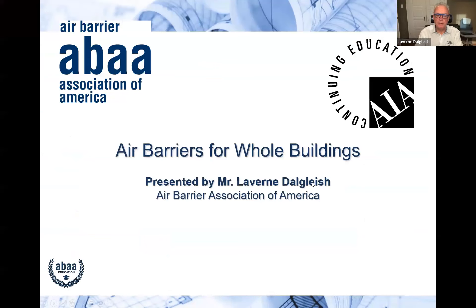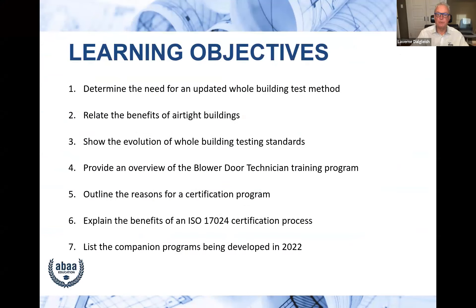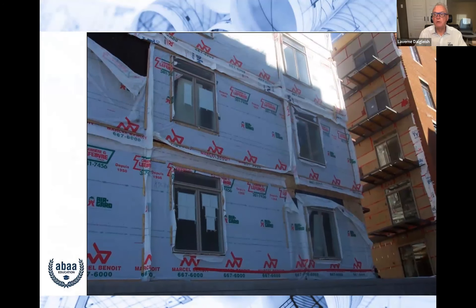Welcome everybody. Today I'll focus on air barriers in whole buildings — why they're important, what the benefits are, and how to ensure a good air barrier is installed. This is AIA accredited. We'll talk about a relatively new standard, the benefits of an airtight building, how we got here, university training programs, certification, and upcoming work over the next couple of years.